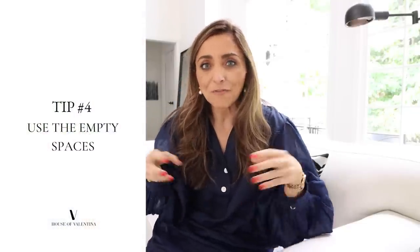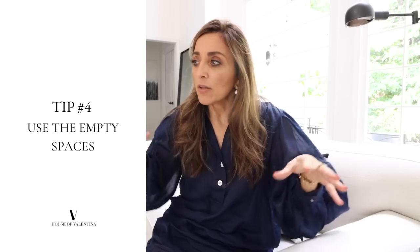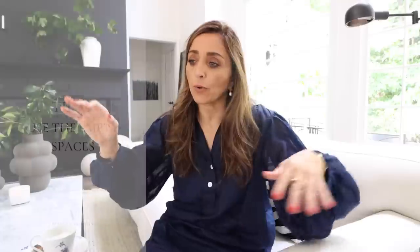Next up: empty spaces and corners. This is what a lot of times will keep your spaces from feeling finished. We figure out the sofa, the coffee table, the rug, a lamp — but a lot of times there are little corners of the space, maybe a bigger corner in the back of the room, and you just don't know what to do with it. Those empty corners are such an opportunity to really help your space feel complete.